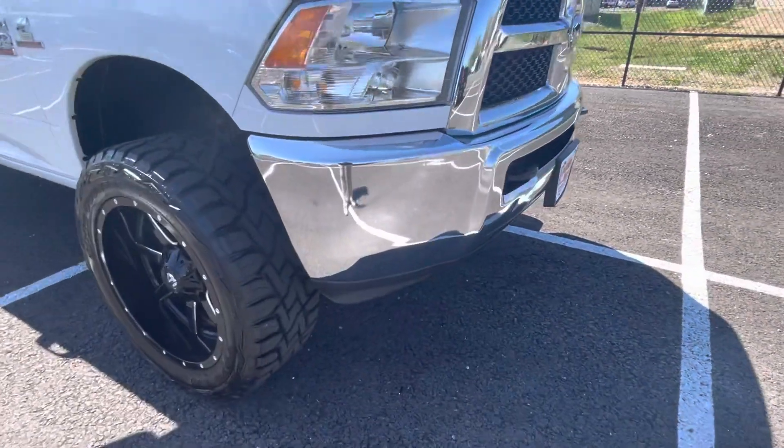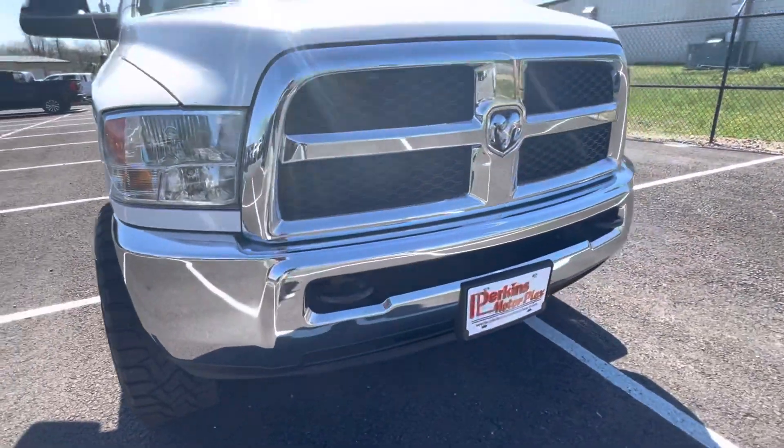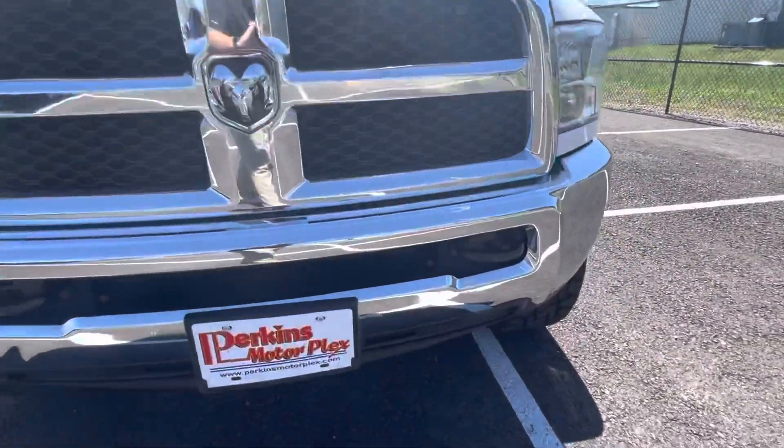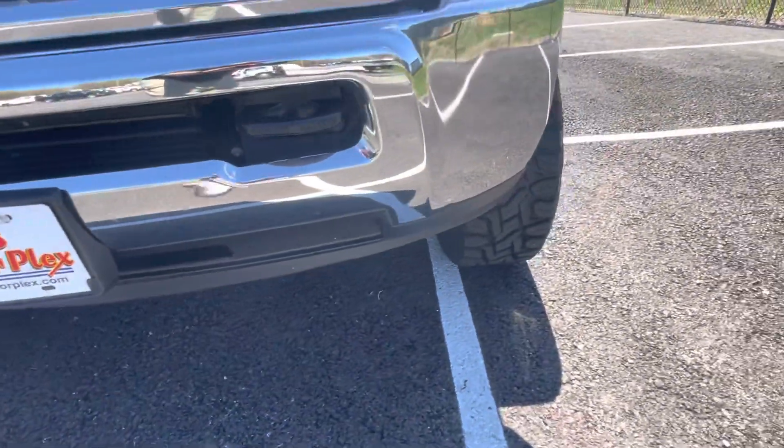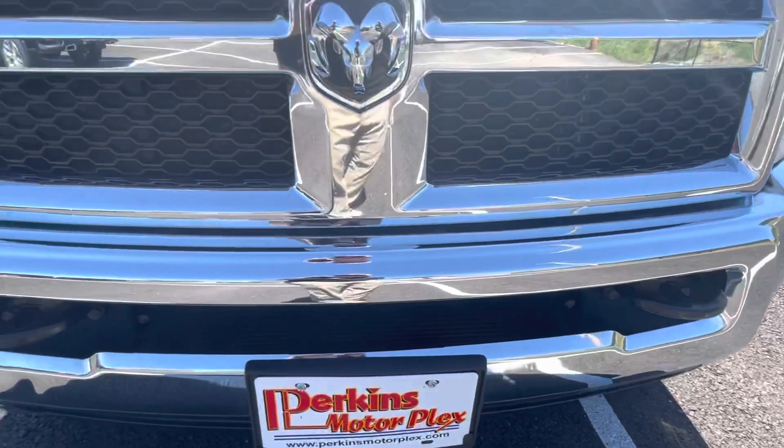It's in great condition — you're going to see that as we go around, starting here with the front bumper and grill. Really, really nice condition. Always looking for any dings, dents, chips along the front — this one's really, really clean.